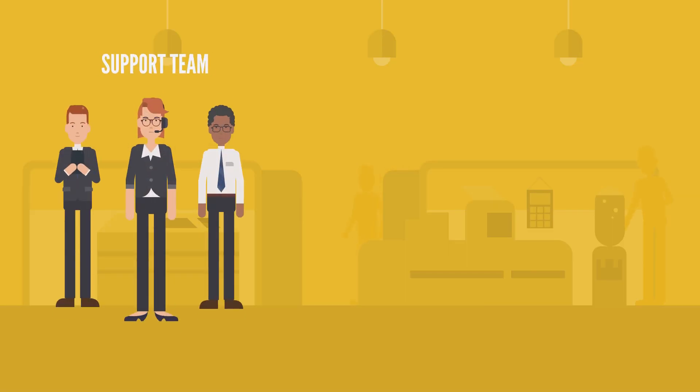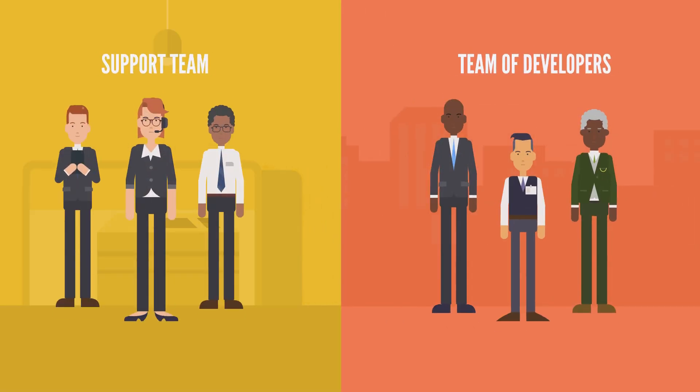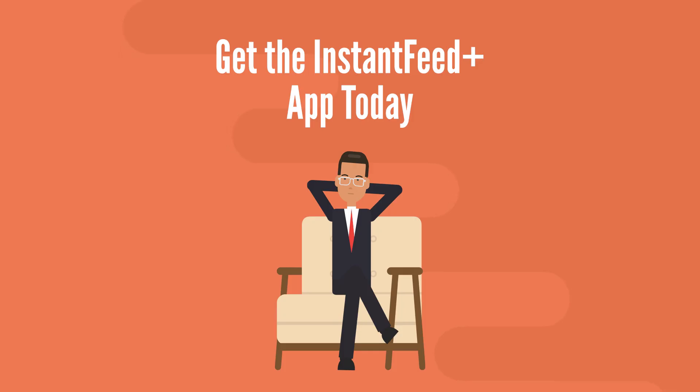Our support team responds to your questions within 24 hours, and if needed, our team of developers will help you solve your problem. So if you value your time, get the Instant Feed Plus app today!